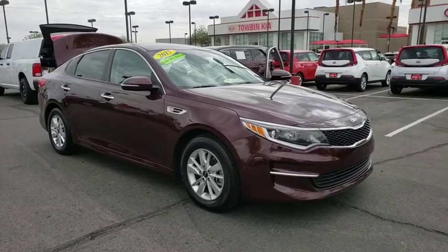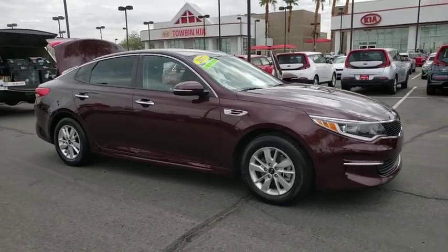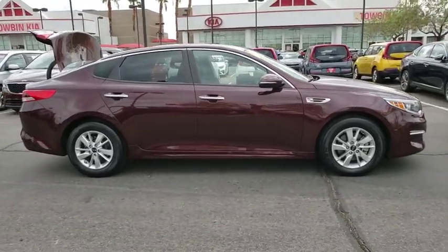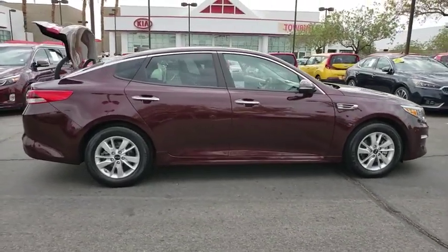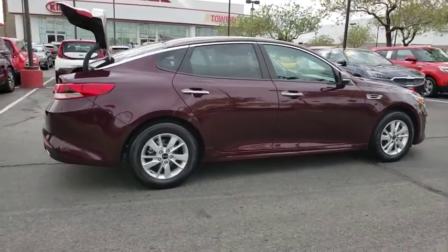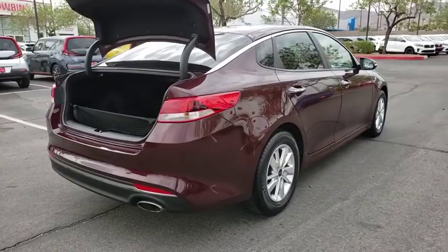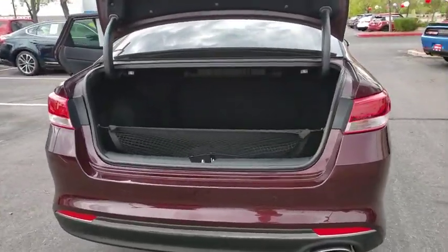Stop by and take a look at the 2017 Kia Optima. The all-new Kia Optima offers a new level of style and performance features. It also features engine management systems like direct injection and turbocharging, which enhance performance without sacrificing fuel efficiency.